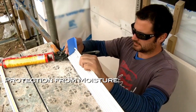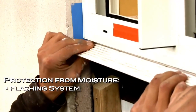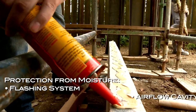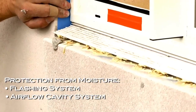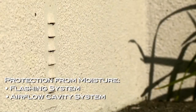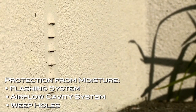Enviro has an excellent flashing system around windows and doors to stop water from penetrating. But if water does get in, EnviroPanel has an excellent airflow cavity system to allow moisture to dry out, and weep holes at the base of the cladding to allow any water to find a way out of the building.